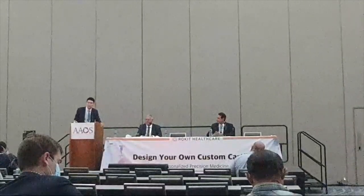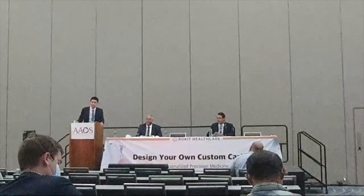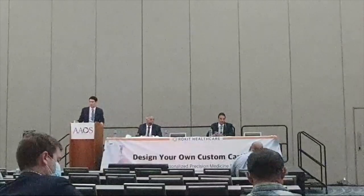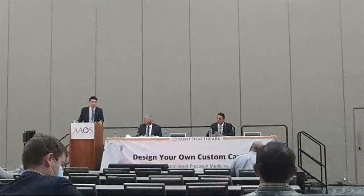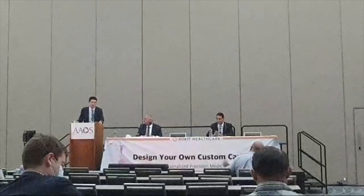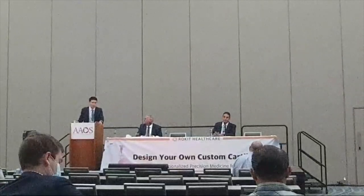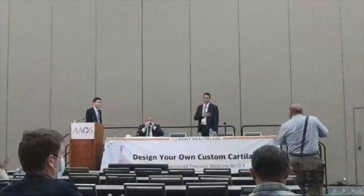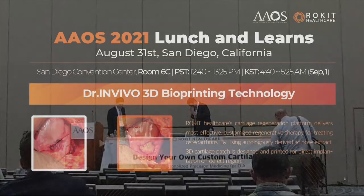If there are no more questions, let's wrap up the conference today. I want to thank you again for attending and for your time. Please visit our booth at B21613 if you have any further questions or are interested in further cooperation. Thank you so much.